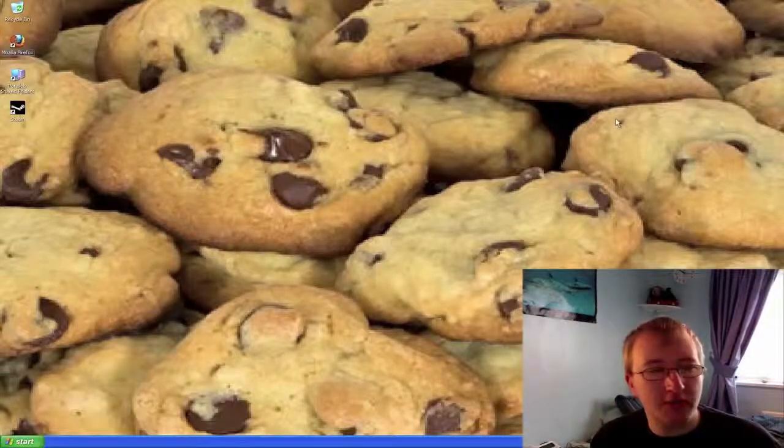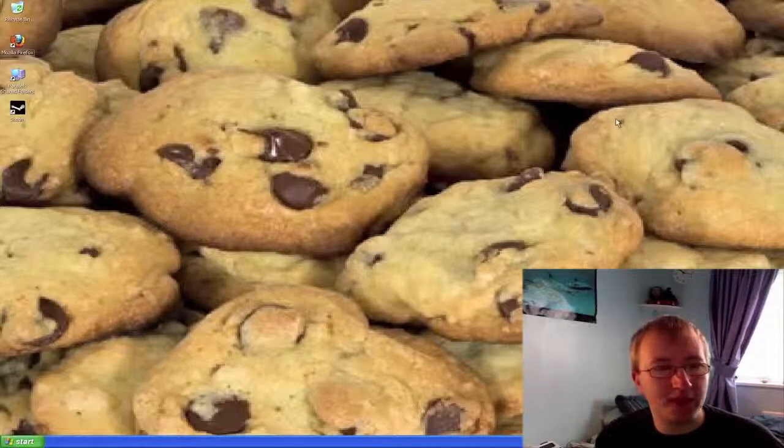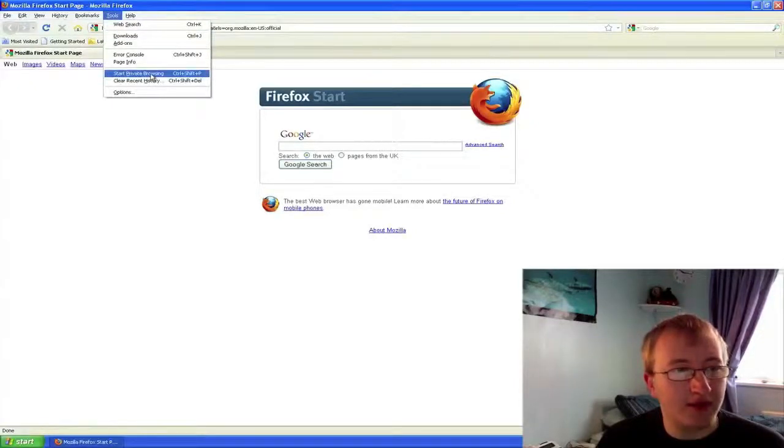The other time you should worry about computer cookies is if you are at a friend's house or at a public computer place — maybe an internet cafe or a public library. You can also turn on private browsing on most modern browsers. In Firefox, simply click Tools and then click Start Private Browsing.